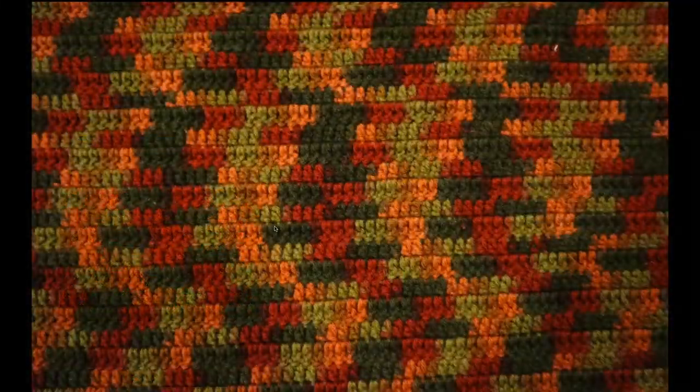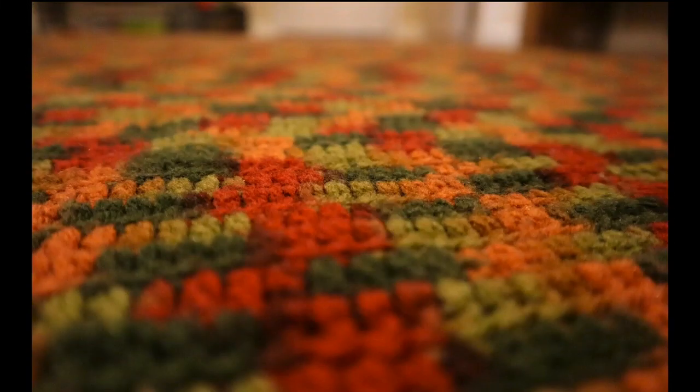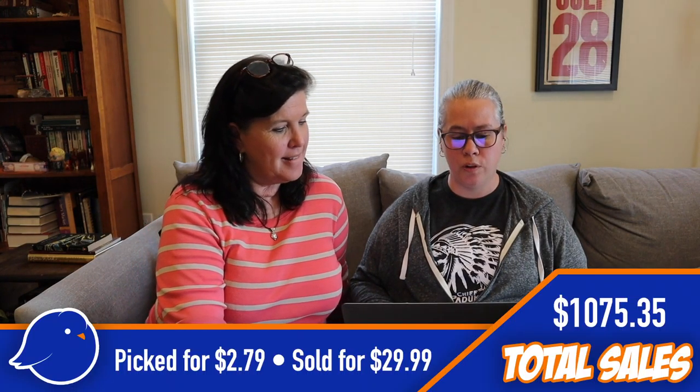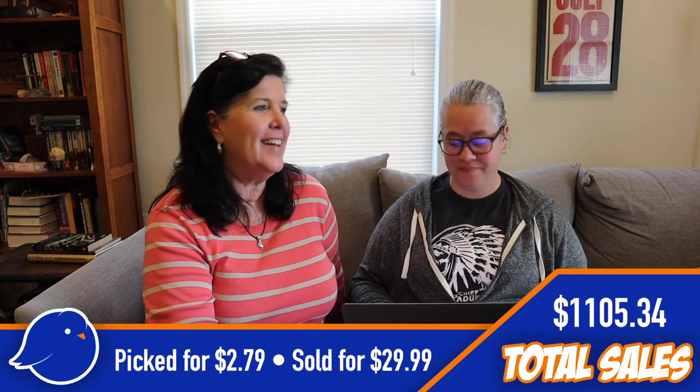Another afghan here — earthy tones, kind of camo-looking colors, probably a variegated thread. I picked it up specifically for the colors and sure enough it was pretty popular, sold quickly. We picked that up at Goodwill for $2.79 and sold it for $29.99.